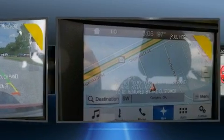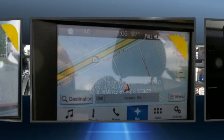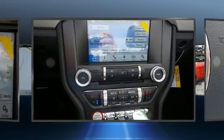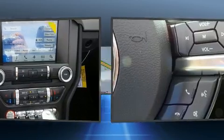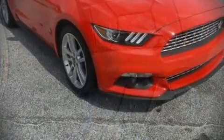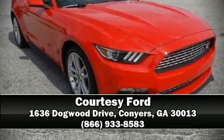Ford ensures the safety and security of its passengers with equipment such as knee airbags, a security system, an emergency communication system, and four-wheel disc brakes with ABS. Various mechanical systems are monitored by electronic stability control, keeping you on your intended path. Stop by our dealership or give us a call for more information.